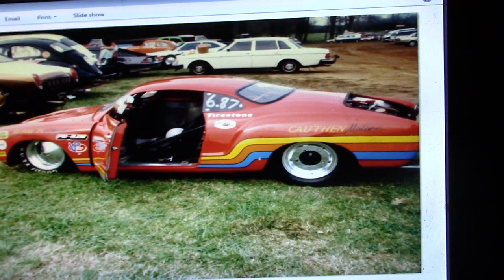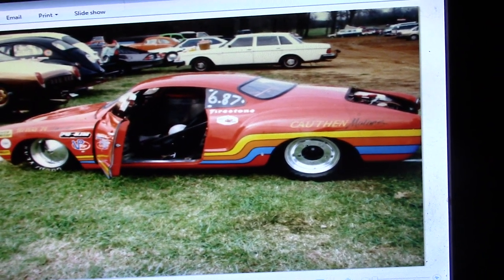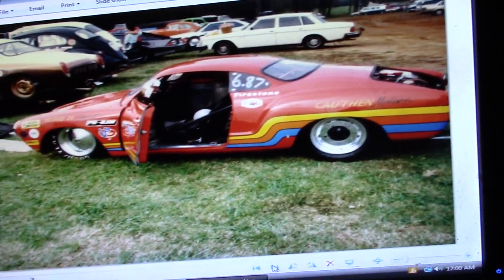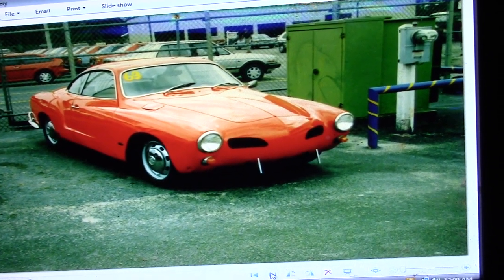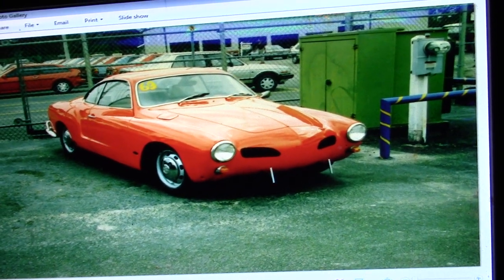Here's a Karmann Ghia from the day — 6.87. I was really getting it back in the 80s; they didn't have the parts that we have today, and more than likely that was probably a small engine. Here's a Karmann Ghia that I painted for a buddy that worked at a Volkswagen dealership, Sam Harkey. I painted this for him — it's a '69, single stage.